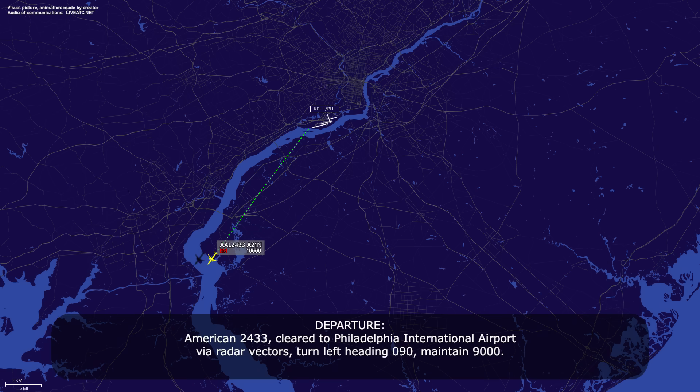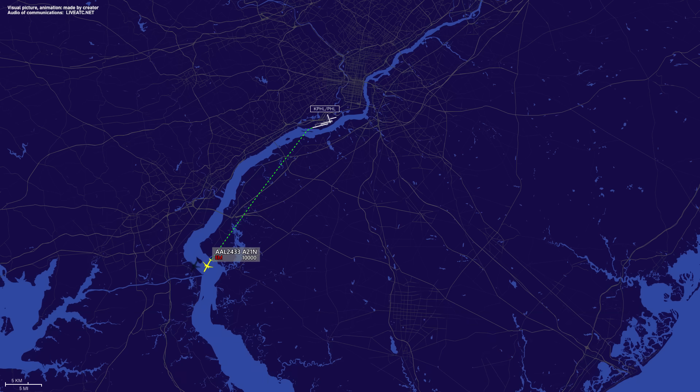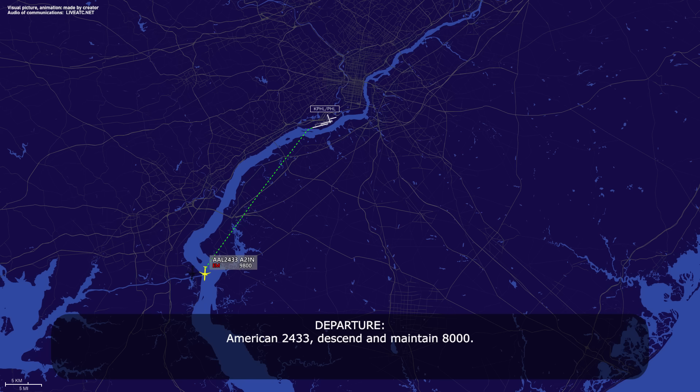American 2433, cleared to Philadelphia International Airport via radar vectors, turn left heading 090, maintain 9,000. 090 on the heading and 9,000 for American 2433. American 2433, descend and maintain 8,000. 8,000 for American 2433.